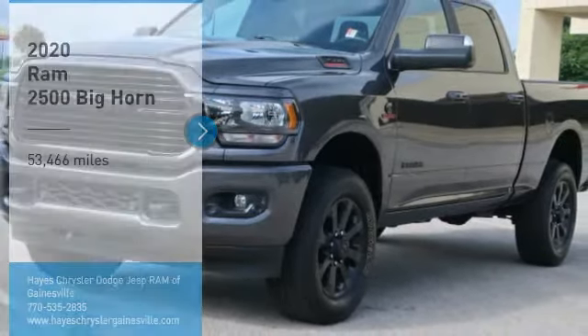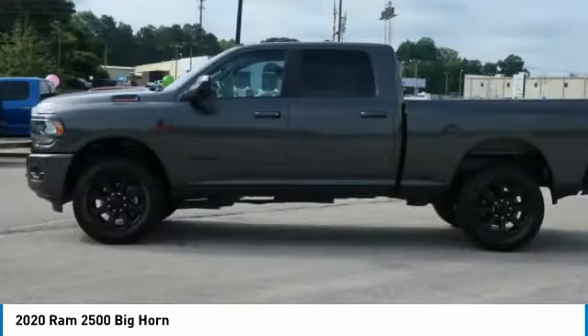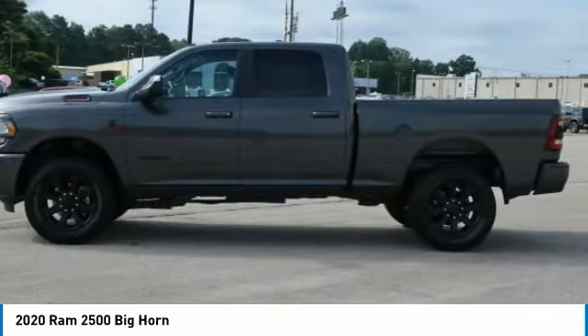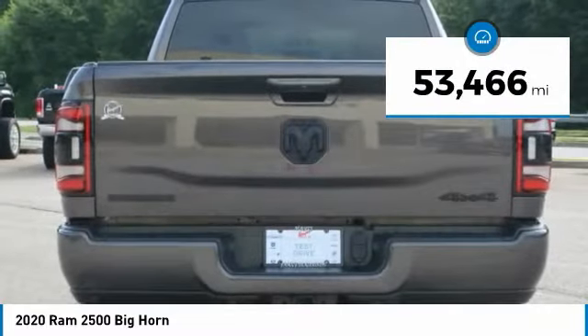Take a ride in the 2020 Ram 2500 — the 2010 Truck of the Year winner. It is the hardest working truck in the tow business, and this vehicle has less than 55,000 miles.